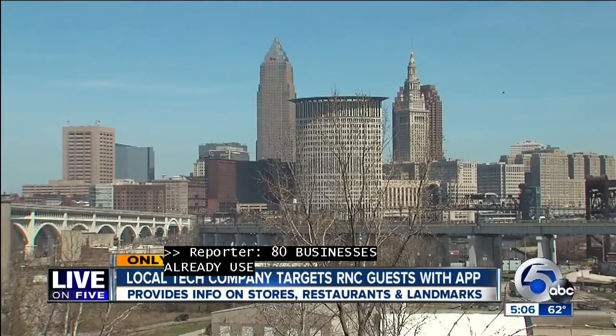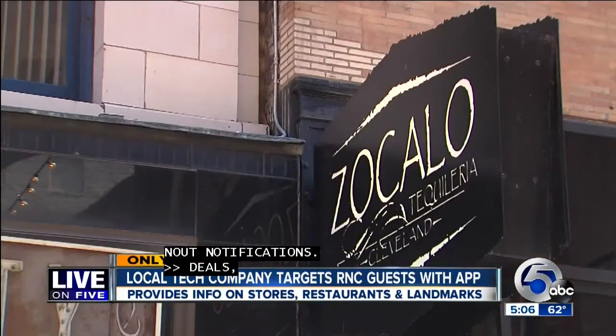Deals, specials — doing a special for the day — just to kind of reach out to people that are kind of just brushing past your place. And now the city is partnering with InTouch to more than double the number of beacons by the RNC.